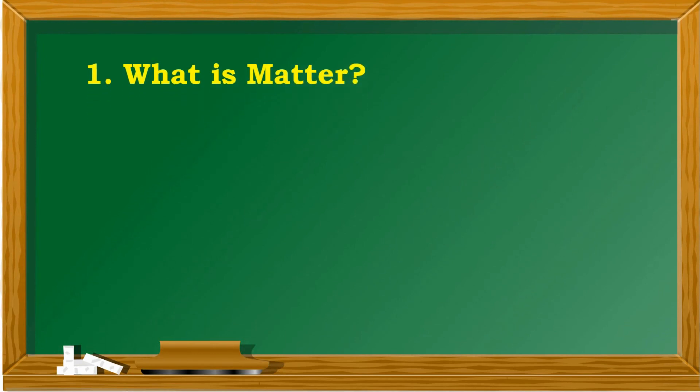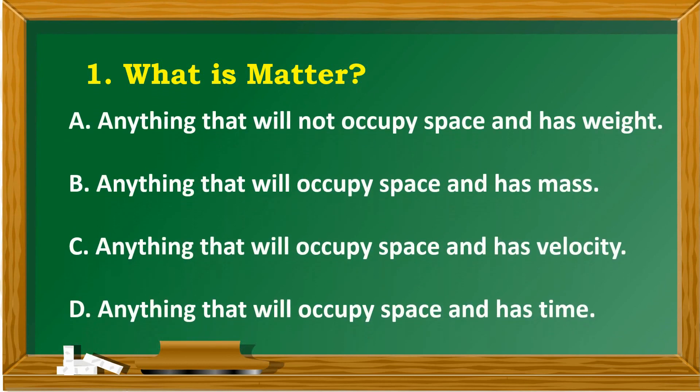What is matter? A. Anything that will not occupy space and has weight. B. Anything that will occupy space and has mass. C. Anything that will occupy space and has velocity. D. Anything that will occupy space and has time.